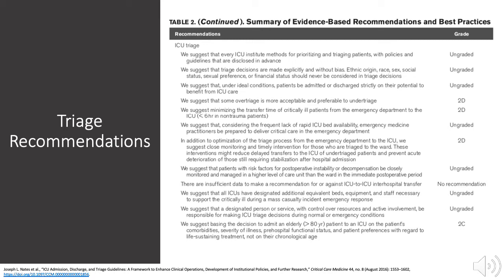Close monitoring is recommended through the process of triage and transport to the intensive care unit. Further recommendations include preparedness for mass casualty, emergency response, and mass illness.